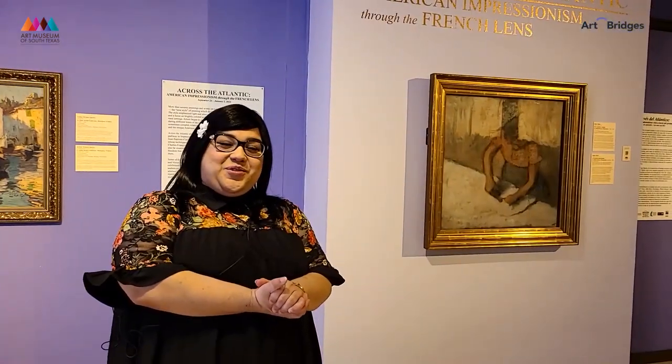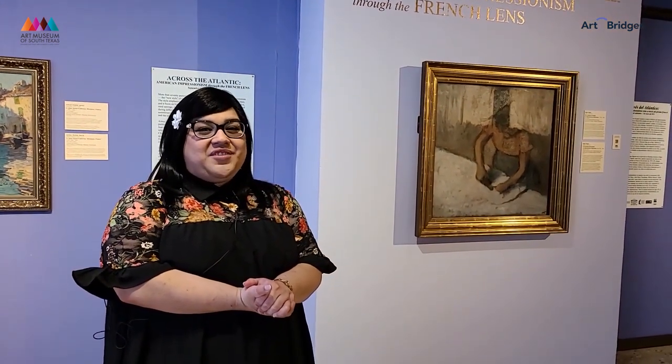Thanks for coming on this tour with me, and I hope you join us again for future tours at the Art Museum of South Texas. Thank you very much.